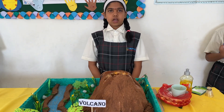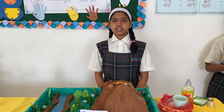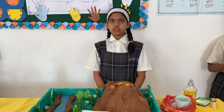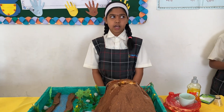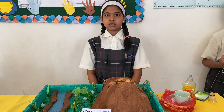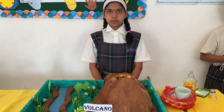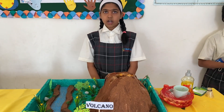Volcanoes which do not erupt anymore are called extinct volcanoes. Volcanoes which are sleeping but can erupt again are called dormant volcanoes. Volcanoes which keep erupting are called active volcanoes.